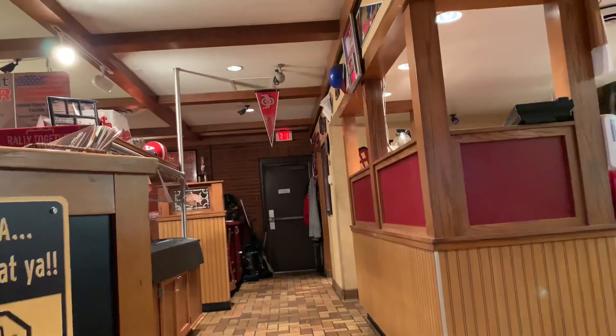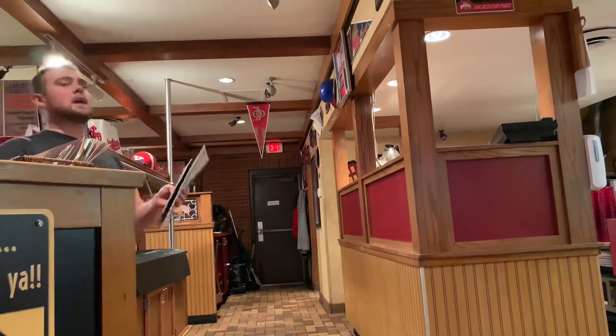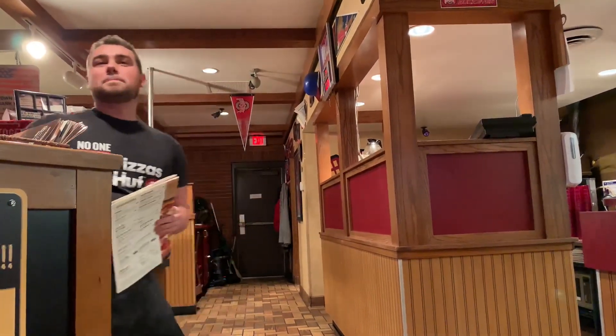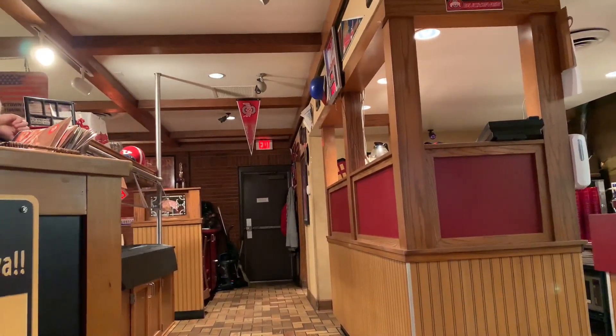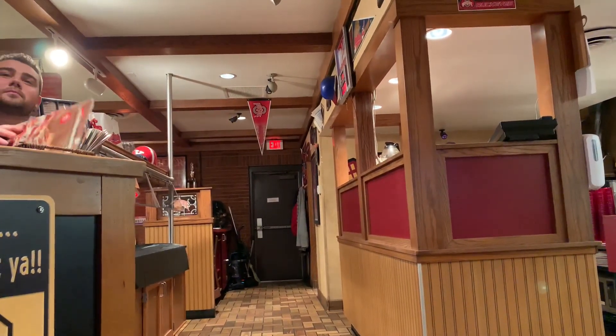Do you guys have the pizza buffet? Not the pizza buffet today — okay. This pizza place is awesome. Did you realize that this is one of the last classic Pizza Huts in existence? This place is freaking awesome. Darn it, I'll have to come back then.